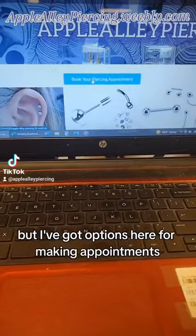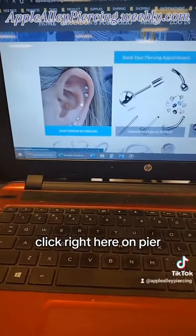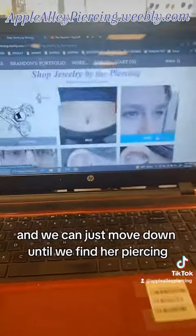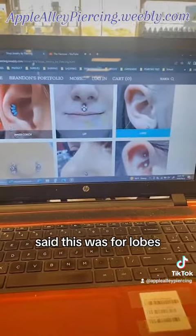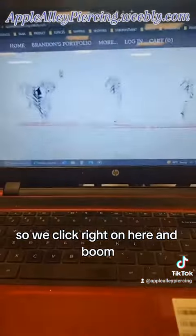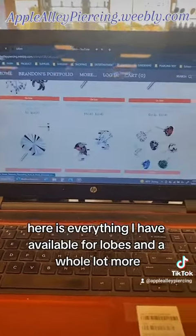I've got options here for making appointments, but you can come right down here and click right here on 'Shop by the Piercing,' and we can just move down until we find her piercing. She said this was for lobes, so we click right on here.